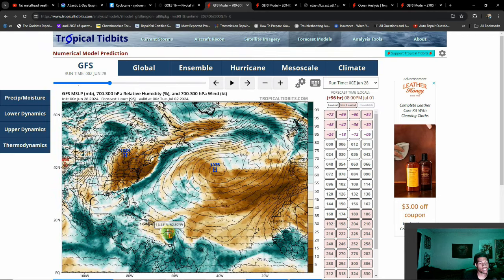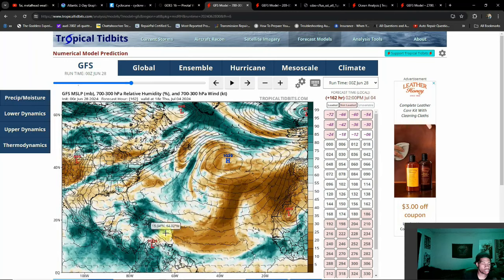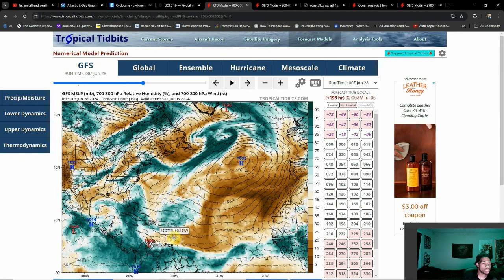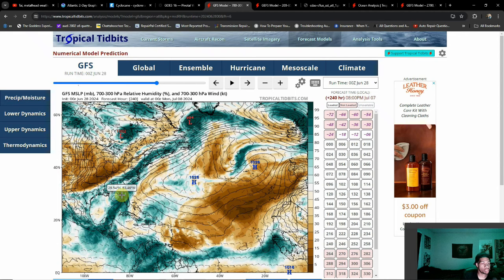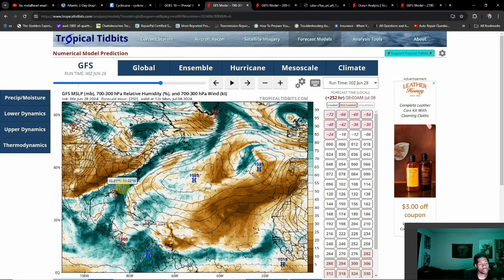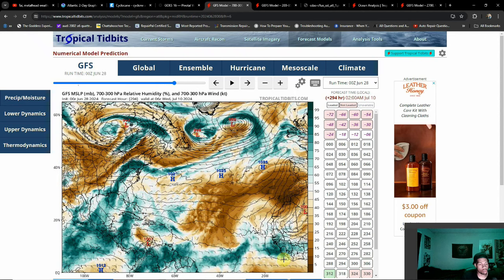One thing I'm noting is that on the GFS, this storm strengthens and looks like it may be our first hurricane of the year — so we might get Hurricane Beryl. I'm almost certain this gets named Beryl, but the intensity is still a question, and this is only one model. The storm behind it organizes pretty nicely too. The question is what environment it faces, and how much land interaction Beryl has, and what happens when it enters the Gulf — we're looking at over 200 hours, more than 10 days out, before that system would even reach the Gulf, so that's a big gray area.